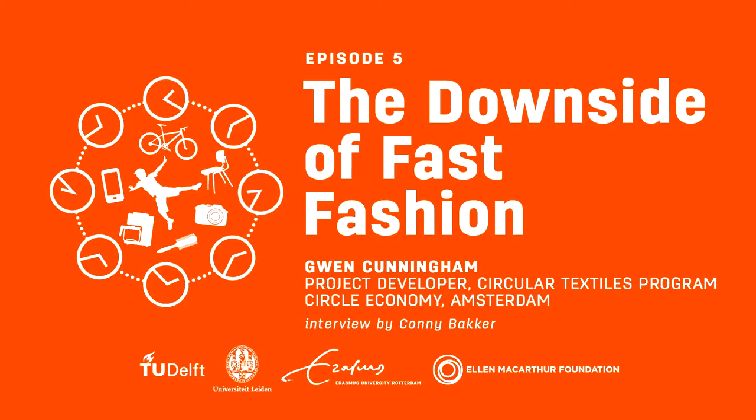We think of textile waste usually as being post-consumer — what we wear and then throw out — but actually textile waste is popping up all the way along the supply chain. The first place you see it is in the factories at the manufacturing stage, where garments are cut from blocks of fabric and around 15% of that fabric just ends up on the floor and is landfilled or incinerated.